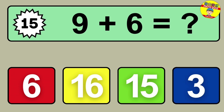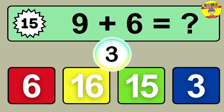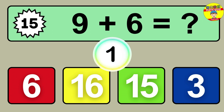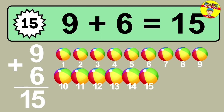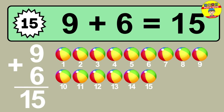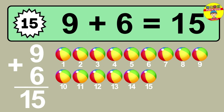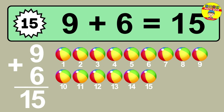Question fifteen: nine plus six equals what? So the answer is nine plus six is fifteen. Let's count it. One, two, three, four, five, six, seven, eight, nine, ten, eleven, twelve, thirteen, fourteen, fifteen.